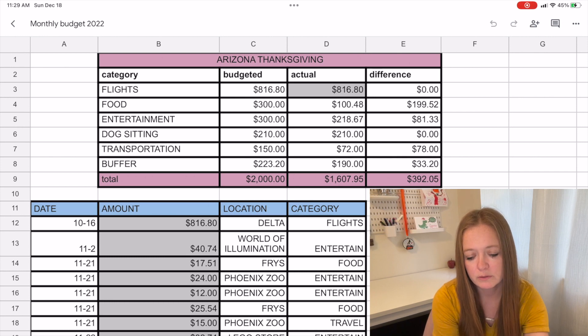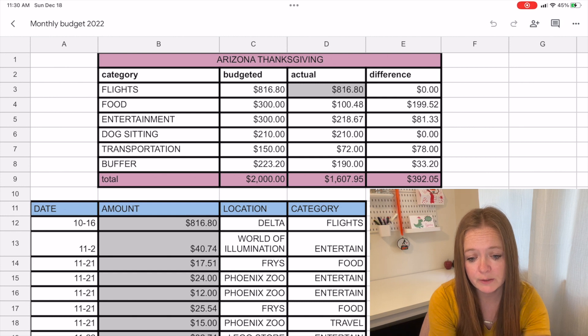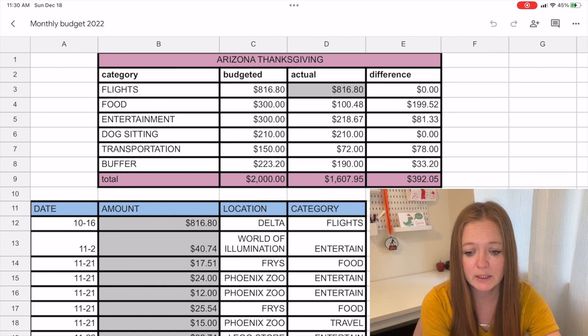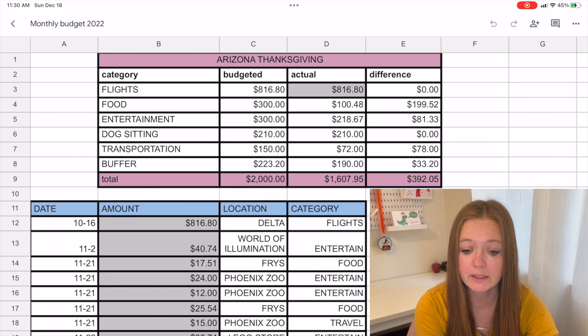Our buffer was $190 in cash that we took, so we were $33.20 under budget there. Altogether we budgeted $2,000 and we spent $1,607.95 for one week in Arizona visiting my parents over Thanksgiving break — under budget by $392.05. We're going to keep that in our vacation sinking fund because we're planning a trip over spring break to an all-inclusive resort in Mexico, so it'll go toward that budget.